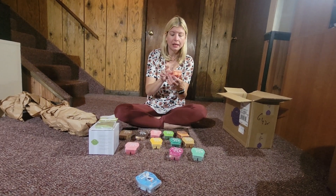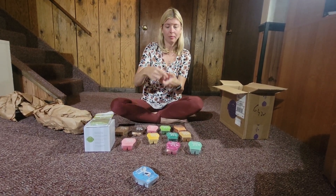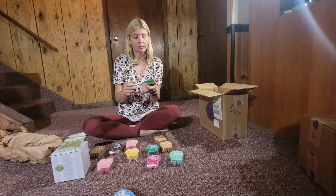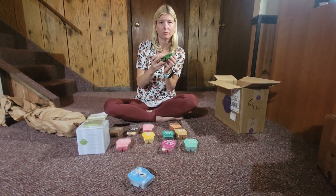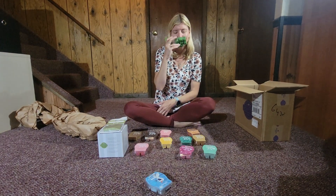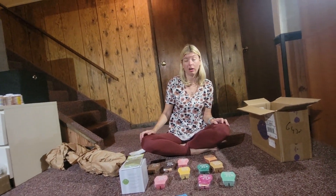This one is Melon and Apple Granada — I think it smells like honeydew and apple, and it's from Bring Back My Bar. This one I really love — it's Cucumber Lime. It's very good, reminds me of watermelon Bubblicious gum. It's also from Bring Back My Bar and I warm it quite often. Some people love it, some hate it.